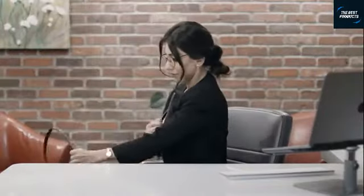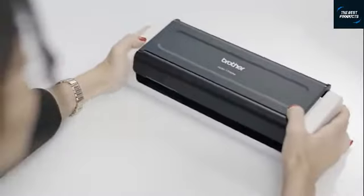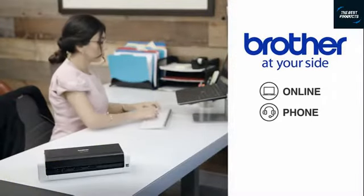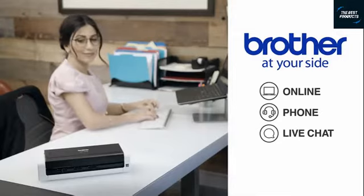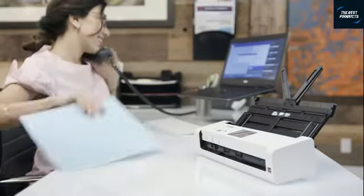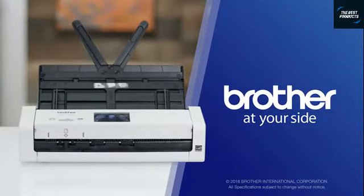I love the reliability of my Brother desktop scanner, and knowing that Brother is at my side with free online, phone, or live chat support for the life of the scanner. Organized, portable, and simple — just the way scanning should be, with Brother at your side.